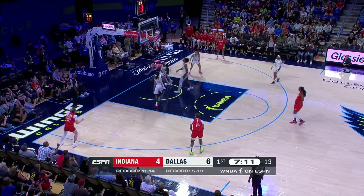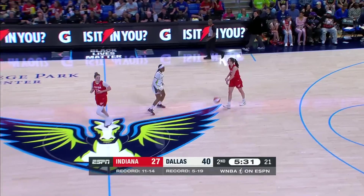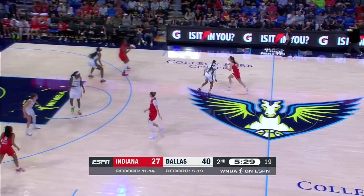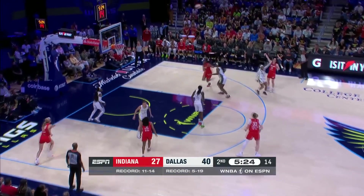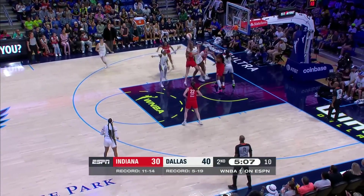Clark goes behind her back to get by Odyssey Sims. They call it on Howard, her second. If anything, I thought maybe Kalani Brown might have been whistled for something. I didn't see that call at all. Katelyn Clark! Power blocked by Boston.